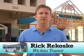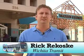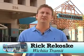Hi, I'm Rick Rakoski with Wichita Transit. We would like to make your trip on the bus a pleasurable one. Here are a few tips that you can use to make your ride as smooth as possible.